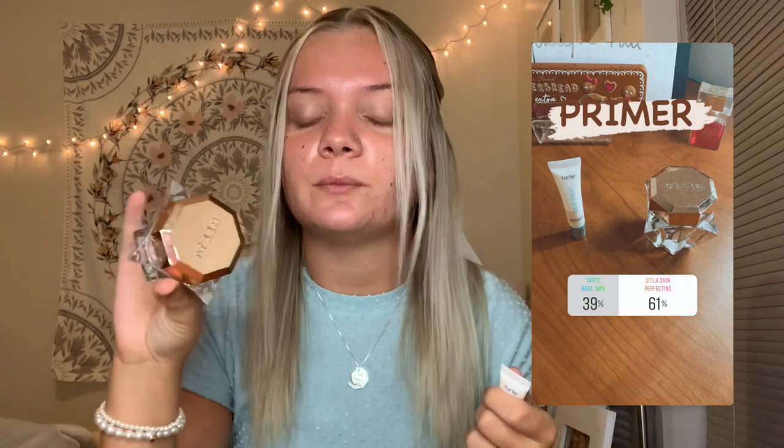For primer, I gave you guys the option of the Tarte Base Tape Hydrating Primer and the Stila Skin Perfecting Primer. I can't remember the exact percentages — I'm gonna pop them on the screen. The Stila one did win, so I am going to use that. Mine is in the shade Sunkist. Before you guys come for the color, my face is so pale compared to the rest of my body that I have to use darker colors, so don't come for the color.